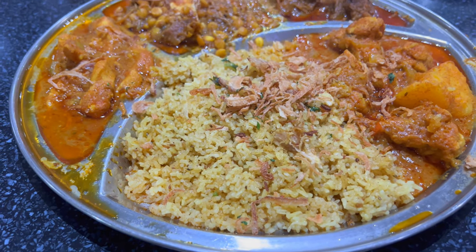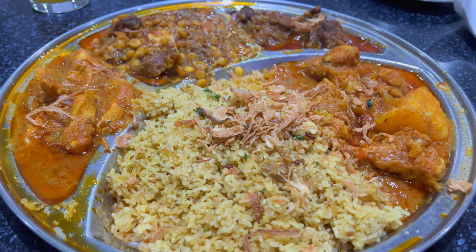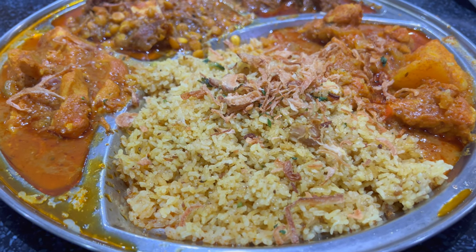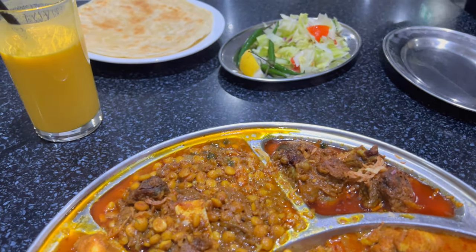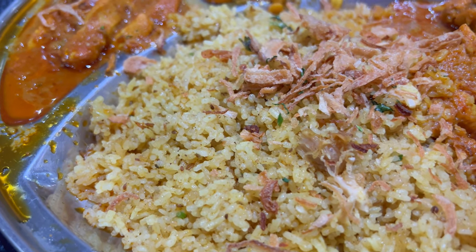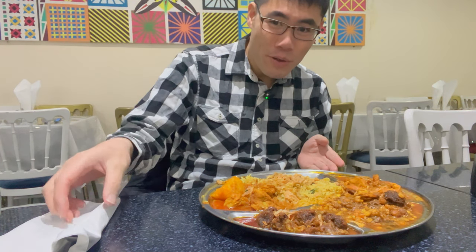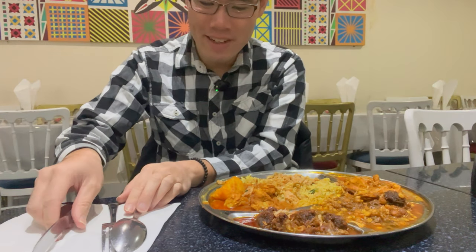Wow, this food looks amazing. I got the non-vegetarian thali for 8.95 British pounds. It also comes with some bread. Looks like some rice, some type of meat. Boy am I excited for this food — it looks amazing. There are so many different colors in here and different meats and vegetables.